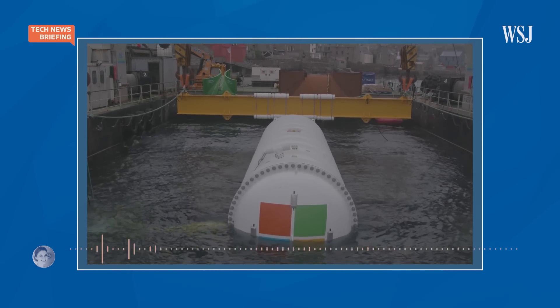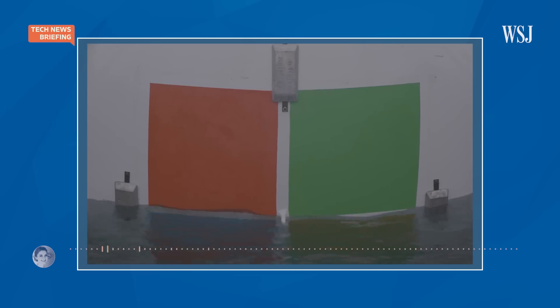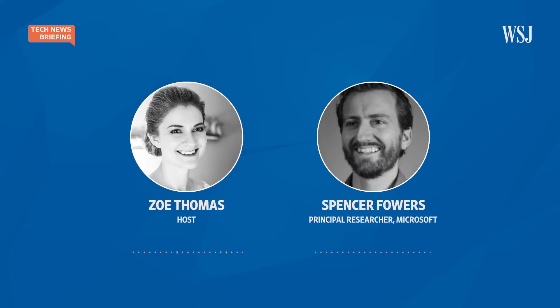A few years ago, Microsoft gave this idea a shot with a project called Natick. In 2018, Microsoft researchers submerged a full-size cloud storage center in the waters of the North Sea. Two years later, they pulled it back up. Here with me to talk about it is Spencer Fowers, who worked on Project Natick and is principal researcher on Microsoft's special projects. Hi Spencer, thanks for joining me.